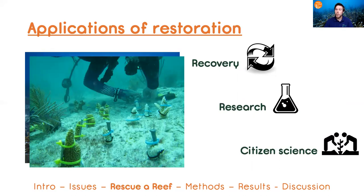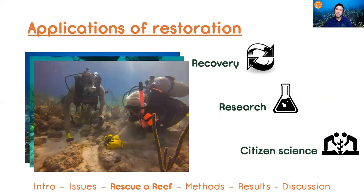Secondly, it can act as an important vehicle for coral reef research on things like disease and coral bleaching events. But perhaps the most important is that coral reef restoration is an excellent platform for citizen science.